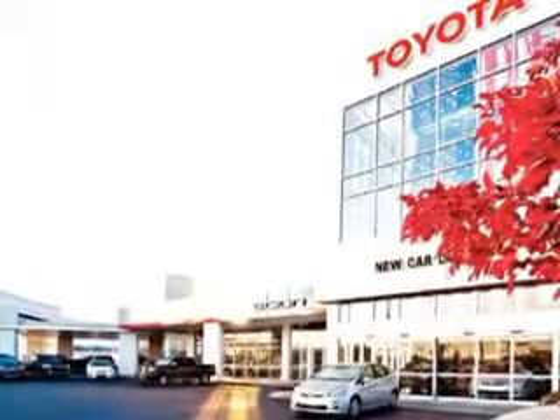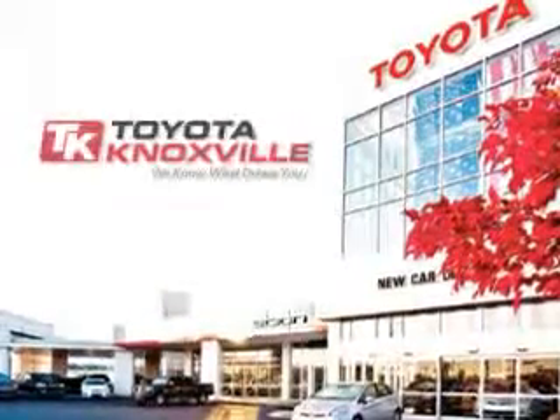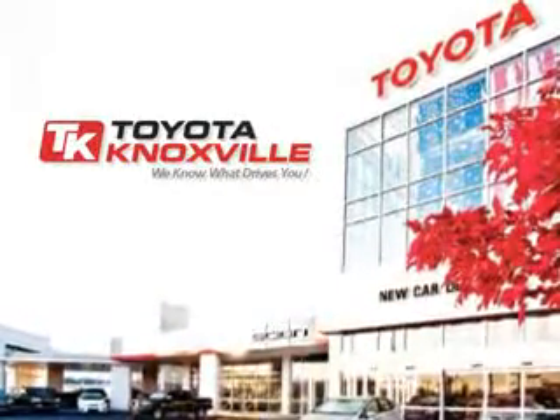Toyota Knoxville knows you want more in the car — you have a purpose for your vehicle. You will love this Barcelona Red Metallic 2010 Toyota Tacoma Double Cab Pre-Runner V6, equipped with a six-cylinder engine and an automatic transmission.